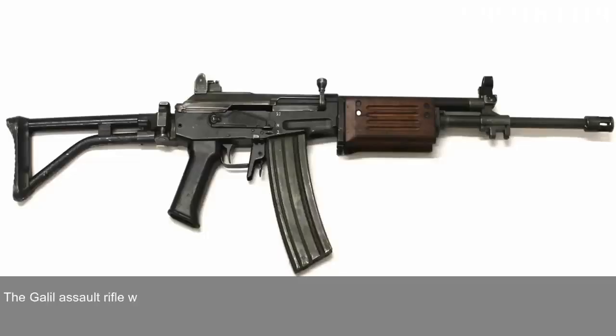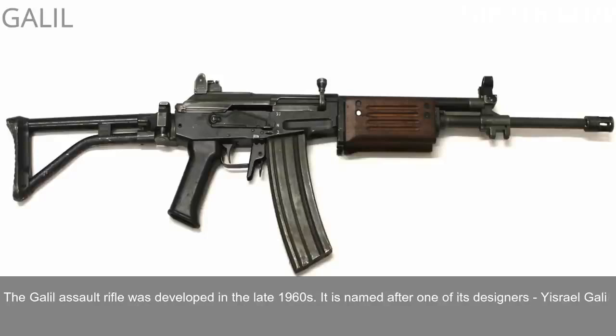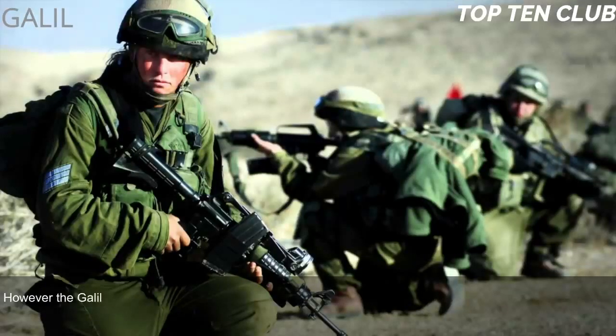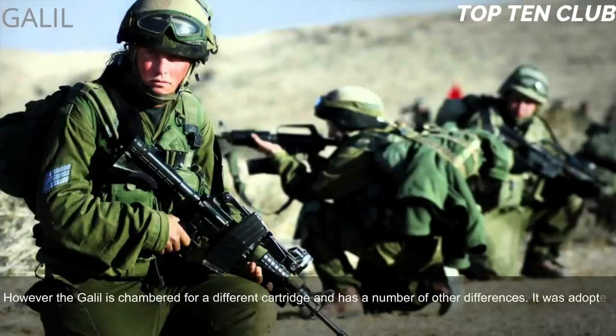This assault rifle is also compatible with the USM203 40mm under-barrel grenade launcher. Number 6: Galil, Israel. The Galil assault rifle was developed in the late 1960s and is named after one of its designers, Yisrael Galil. This weapon is based on the Finnish M62 assault rifle, which in turn is a clone of the Soviet AK-47.